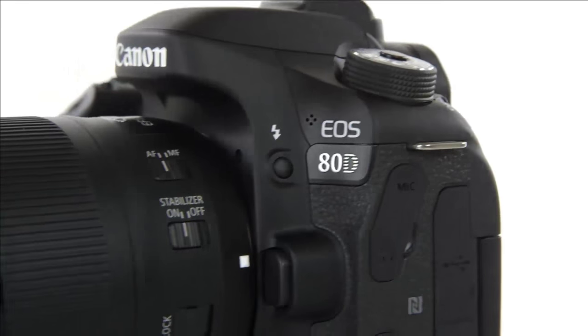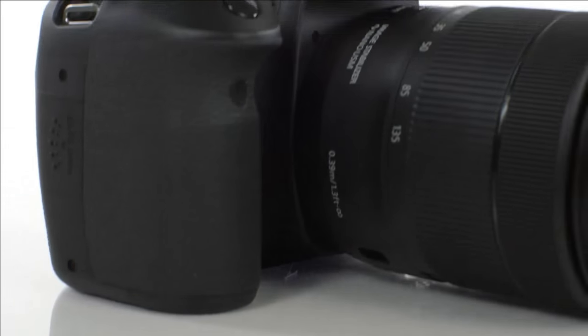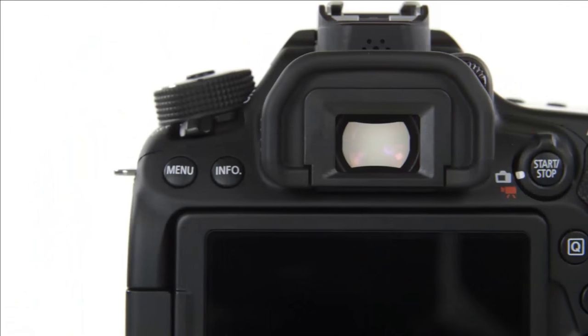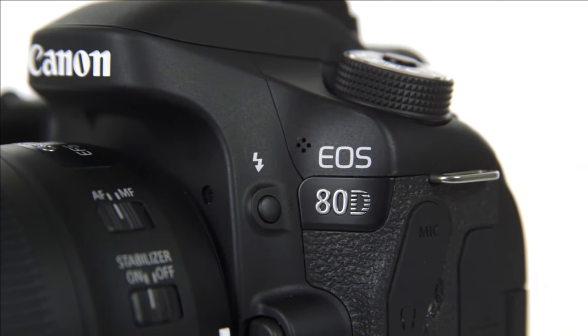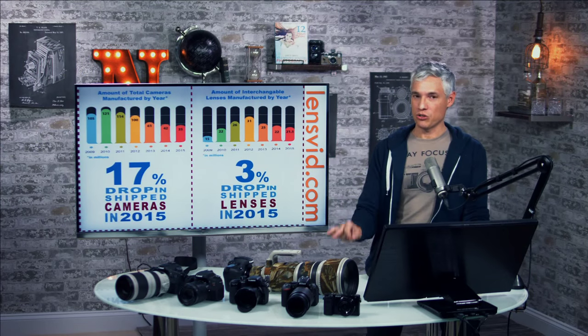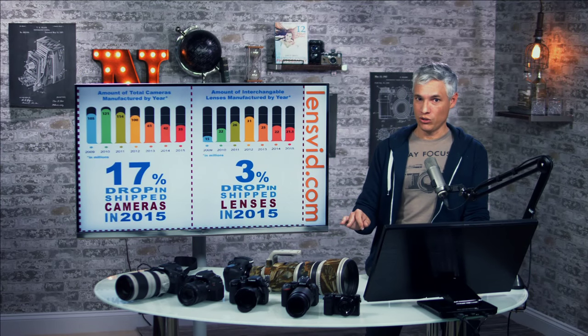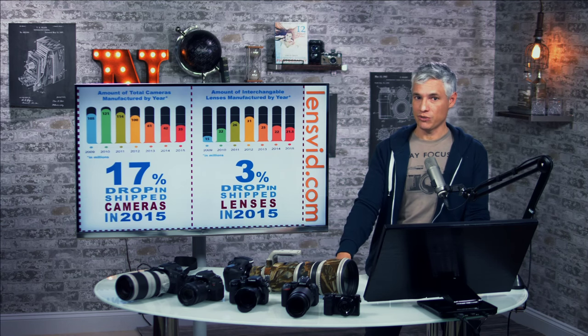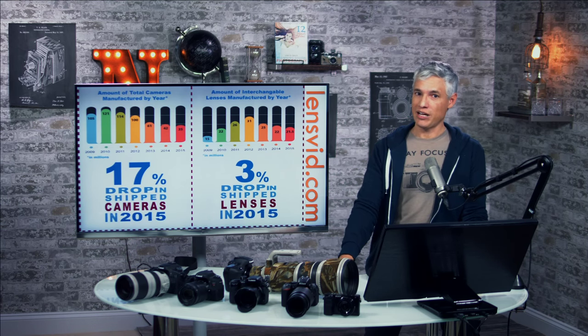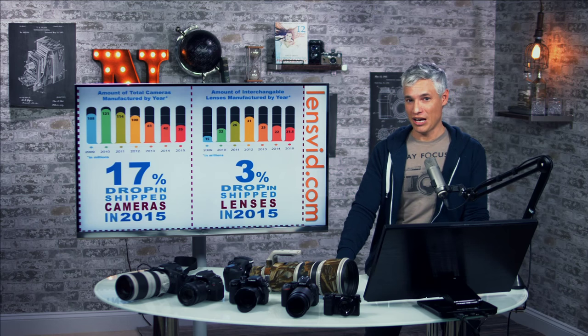Nobody uses the Wi-Fi feature more than a couple of times — you try it once, try it again, and then you're like, this is not worth it. The DSLR and interchangeable lens market has been plummeting since 2010, and it's because of the popularity of smartphones. Smartphones are not as good as DSLRs or mirrorless cameras at taking pictures, but they're much better at sharing pictures and more portable.